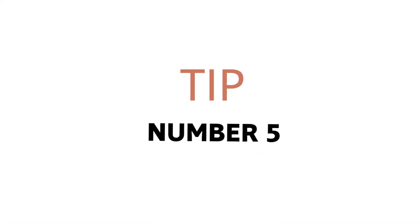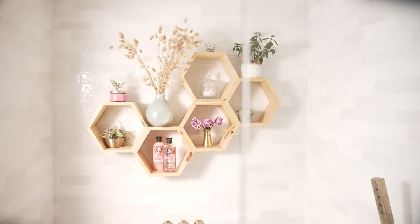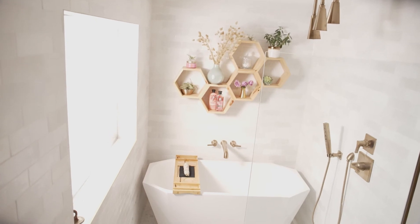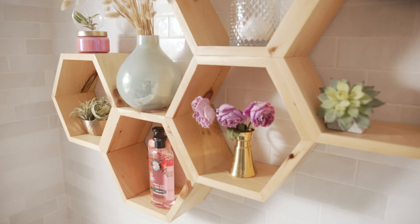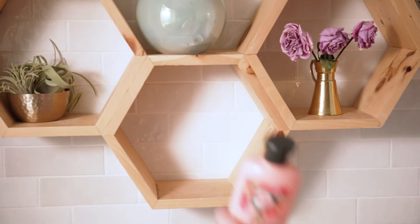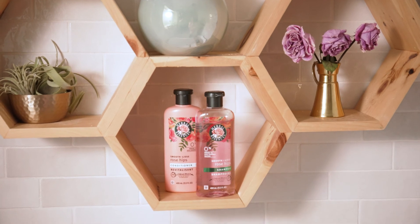My final tip is a time-saver and one that comes from the home decor enthusiast in me. To keep my bathroom looking sweet and insta-ready in less time, I like to choose products that match my decor and, you all know, I'm all about those pink touches, so Herbal Essences Rosy Pink Bottles incorporate perfectly into my personal style. And at an unbeatable price, you can just leave the Smooth Rose Hips Collection out for the whole family to use.